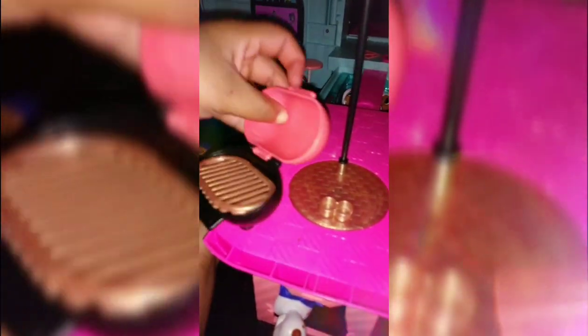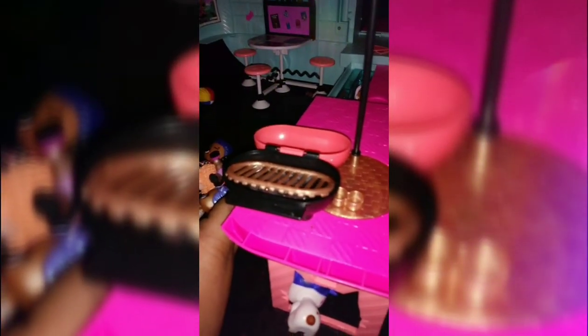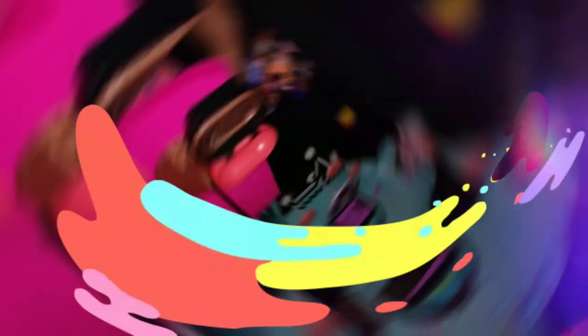It also comes with water, but we didn't go get the water right now because water makes a big mess. Okay, so first we're going to start with Cookie. So we got the grill. We're going to the refrigerator. We're going to open the fridge and get some corn.